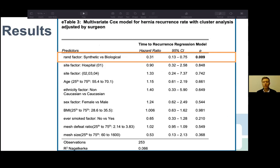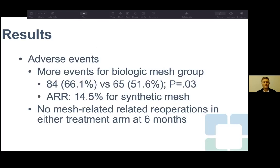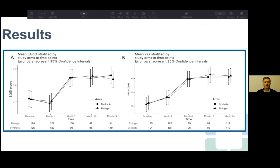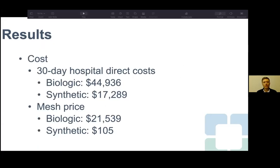Intent-to-treat hernia recurrence at two years: biologic mesh was 20.5% — better than historical rates — and synthetic mesh was 5.5% — also better than historical rates. This gives an absolute risk reduction of nearly 15% favoring synthetic mesh. Kaplan-Meier analysis confirmed synthetic mesh superiority. On multivariate regression, synthetic mesh placement was independently associated with lower hernia recurrence, and importantly, mesh size and mesh-to-defect ratio were not associated with recurrence.